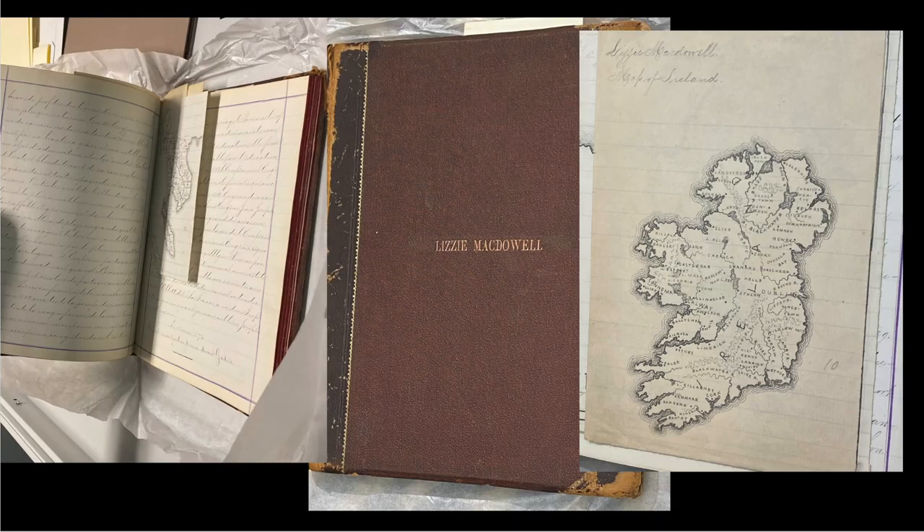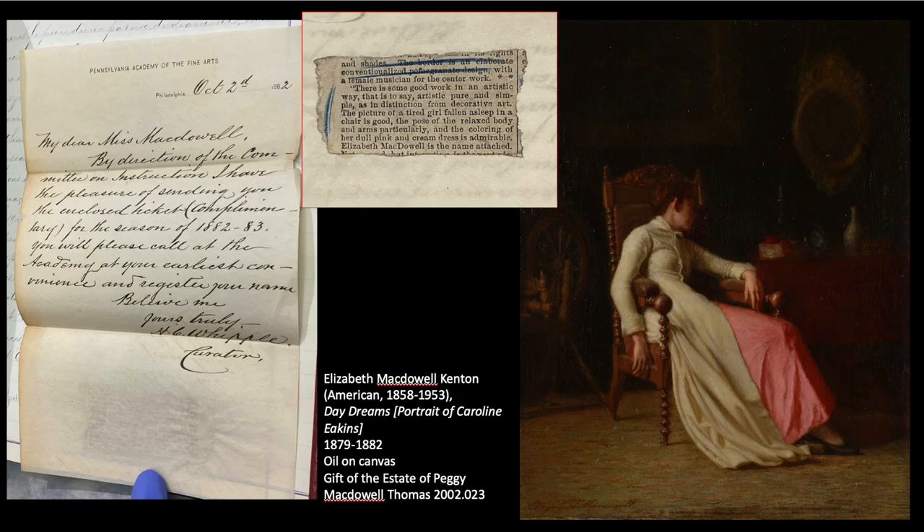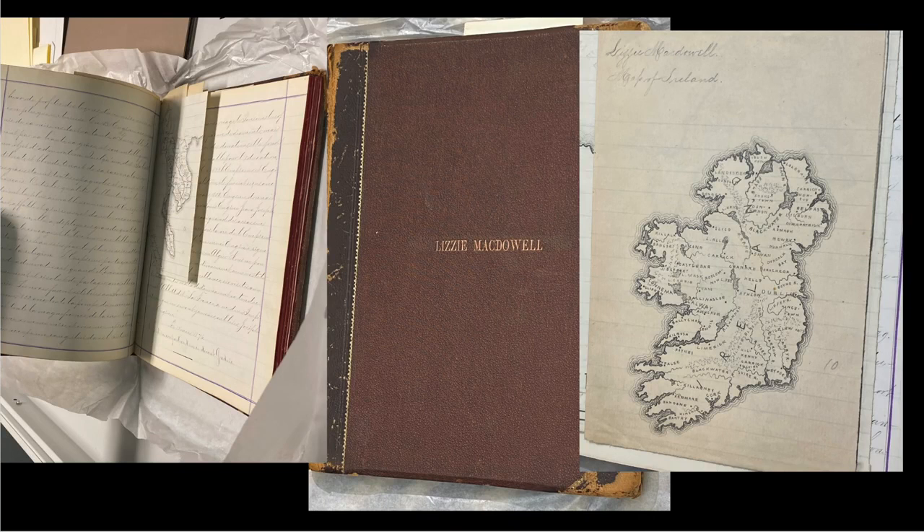We have Lizzie McDowell's notebooks and composition books. Here you see a meticulously drawn map of Ireland, which is quite interesting because one of the earliest works we have by Thomas Eakins is also his childhood drawings of maps within the collection.